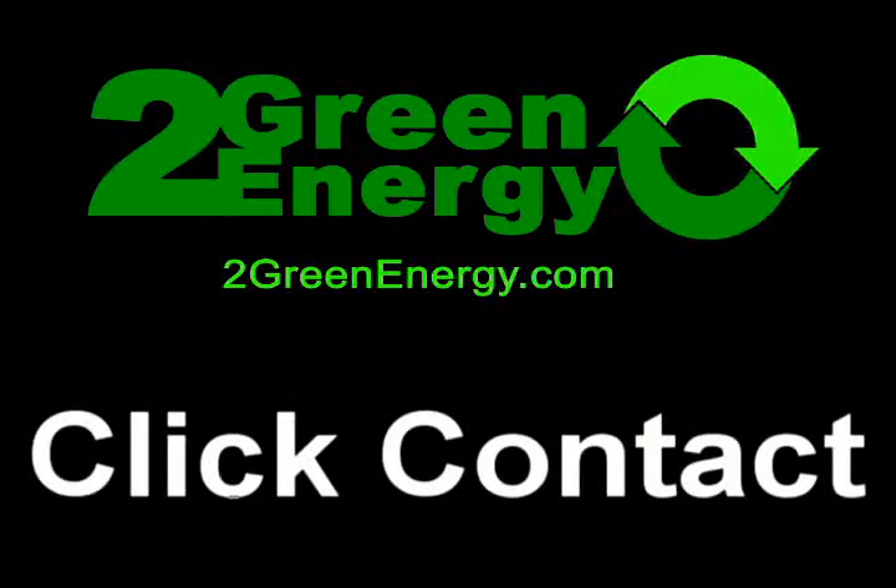For someone who'd like to find out more about this, just come to the website 2greenenergy.com and hit contact. I'll get right back to them.